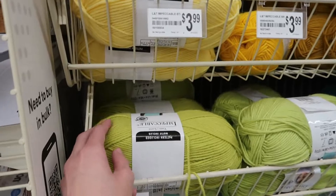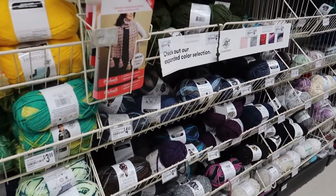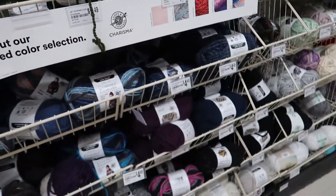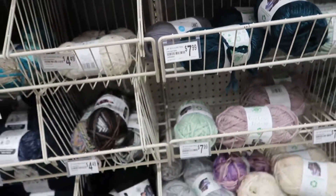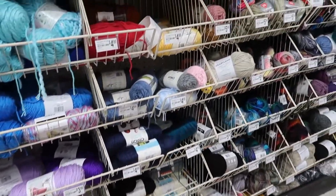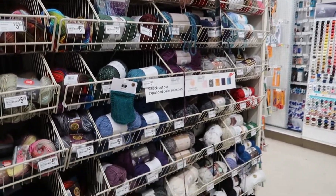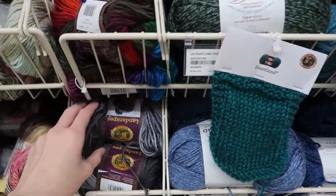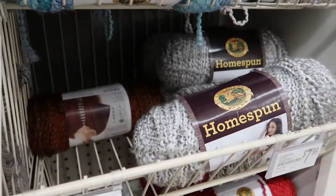Moving into the first actual yarn aisle there is a lot of Loops and Threads Impeccable — pretty much every color — taking up about half the aisle. Then it moves into other Loops and Threads yarns including Eco Luxe and Cozy Wool. Next there's some Lion Brand — similar to Simply Soft — right next to Caron Simply Soft. Then a lot of Lion Brand: Red Heart Unforgettable, Lion Brand Heartland, Lion Brand Landscape, Hometown, and Homespun all right there at the end.